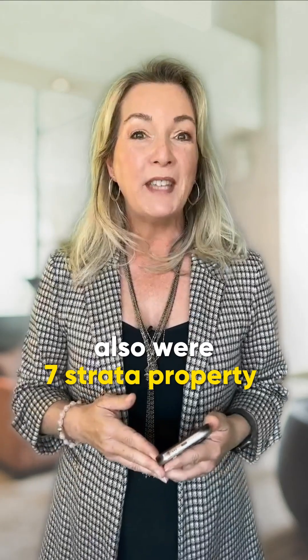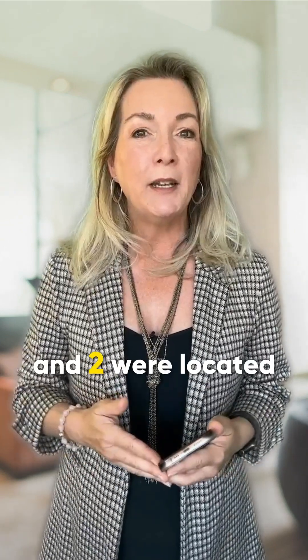Also, there were seven strata properties sold last week — five were located in North Vancouver and two are located in West Vancouver.